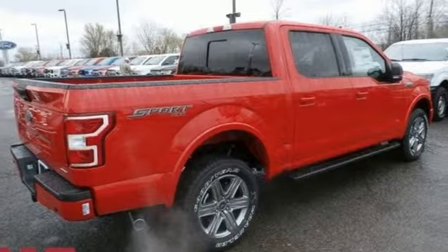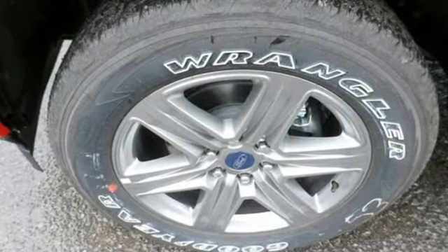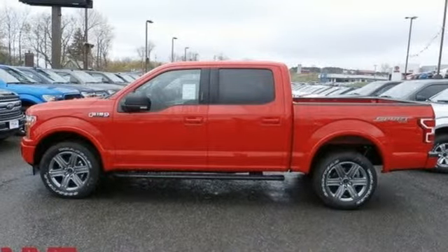Integrated navigation system with voice activation. Power heated mirrors. Air conditioning. Rear parking sensors. Remote engine start smart device.